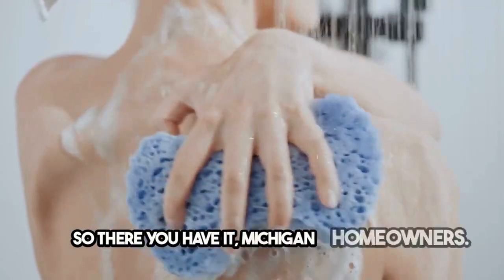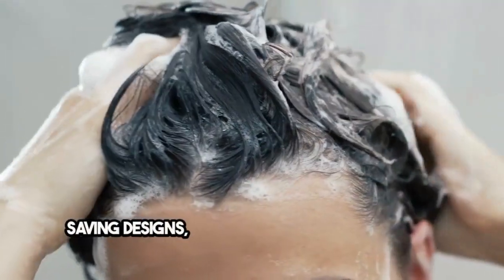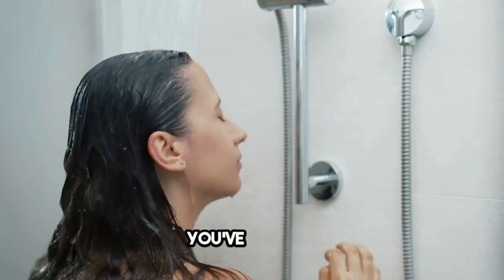So there you have it, Michigan homeowners. Transform your small bathroom with these space-saving designs, storage solutions, and visual enhancements. Create a spacious, functional, and stylish oasis. You've got this!